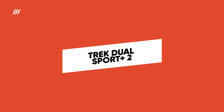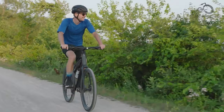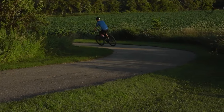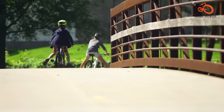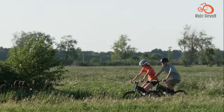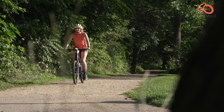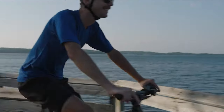Trek Dual Sport Plus Two: Seeking an e-bike that can conquer both city streets and rugged trails? Look no further than the Trek Dual Sport Plus Two. This versatile commuter is a true all-terrain machine, delivering a smooth and comfortable ride on pavement, gravel, and dirt paths alike. With its lightweight yet durable build, responsive brakes, and shock-absorbing capabilities, it's the perfect companion for adventurous commuters who crave variety.